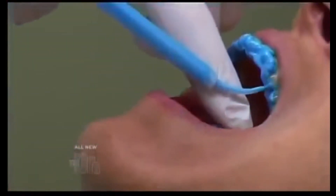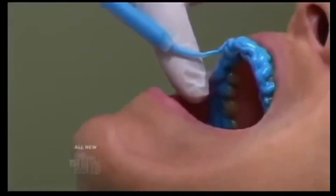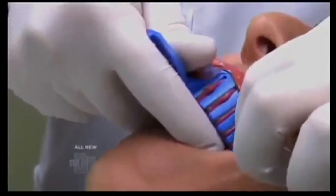And how about those cement impressions? You all have ever had those? They can trigger the old gag reflex. But thanks to new technology, you might be able to say goodbye to the goop and gagging and hello to a beautiful smile in no time.